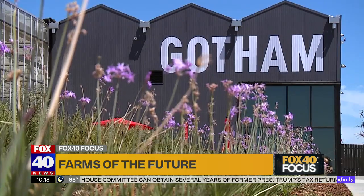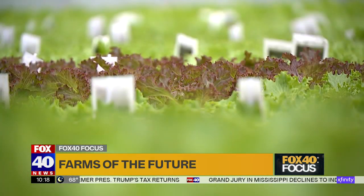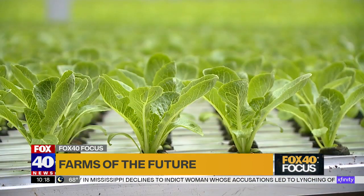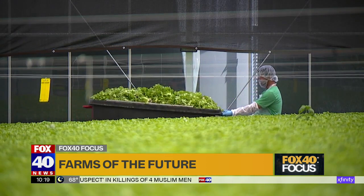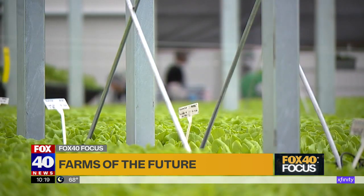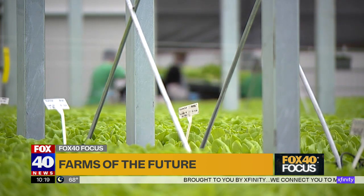But these indoor farms can be game changers — growing clean, pesticide-free, nutritious foods in urban areas and food deserts, places where crops don't easily grow outdoors. Think of the food miles involved in trucking and flying food around the country and around the world — that's not great for the environment. With these indoor systems, you can place them where people need food, cutting down on food miles and the greenhouse gas cost that comes with them — another way to improve the environment.